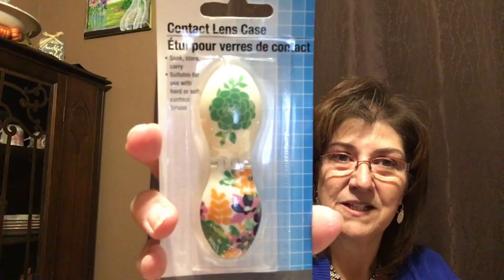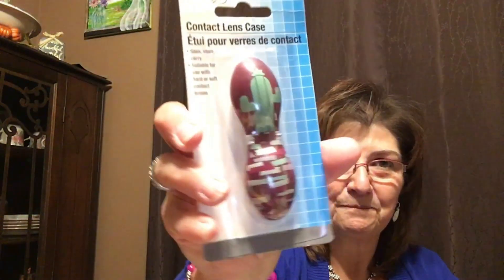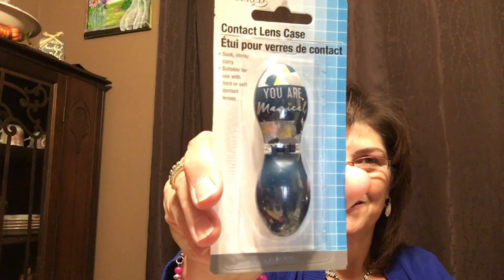I came across these contact lens cases which were on my wish list. I picked up a few — one I love because you can do so many different things with it, another one is adorable, and one says 'You Are Magical.' I really really like those.